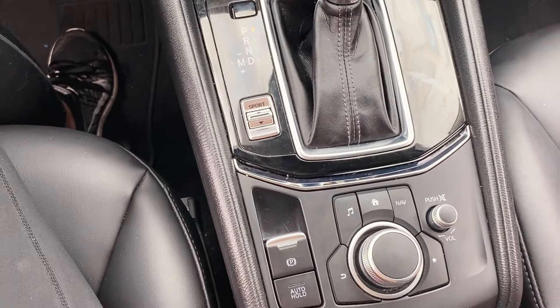Here is your shifter — drive, neutral, reverse, park, all that. And then this one actually comes with sport mode. I have not tried it out yet but I really want to — kind of scared to though.